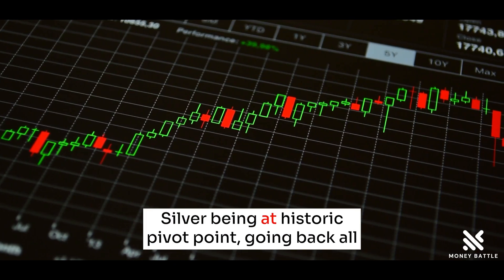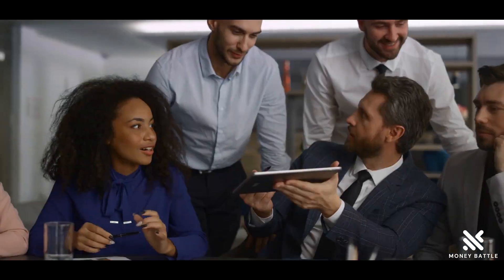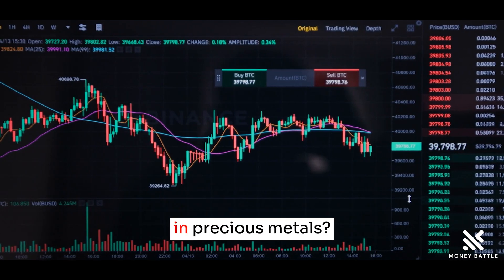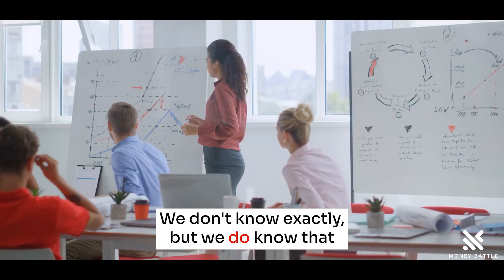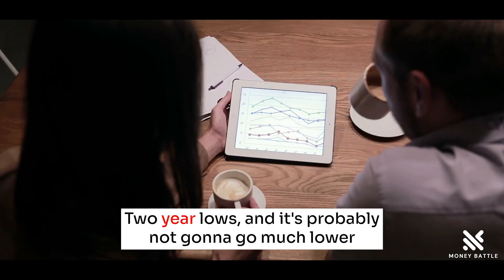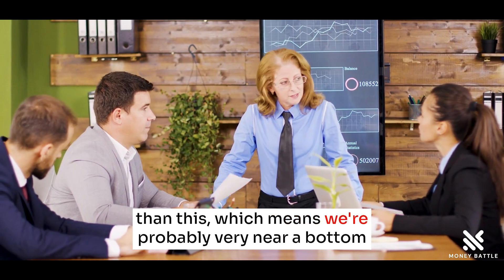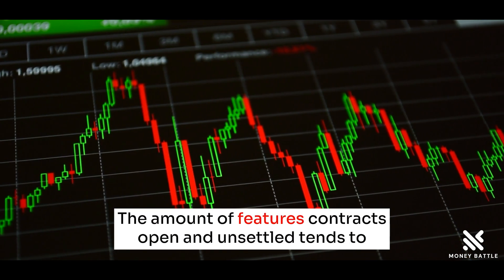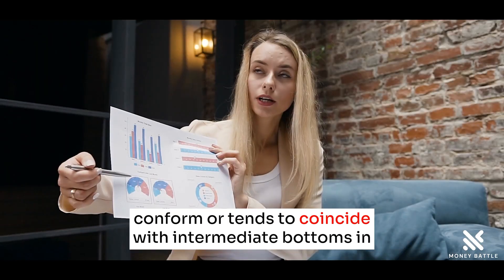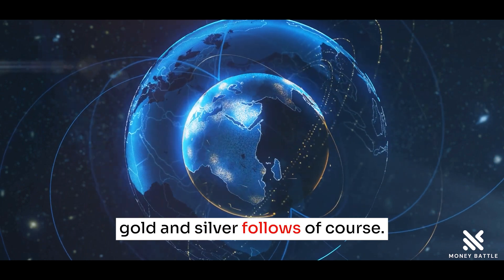Silver is at a historic pivot point going back all the way to 2008 right now. And when is the next intermediate bottom in precious metals? We don't know exactly, but we do know that open interest in gold is at two-year lows, and it's probably not going to go much lower than this, which means we're probably very near a bottom. Lows in open interest — the amount of futures contracts open and unsettled — tends to coincide with intermediate bottoms in gold. And silver follows, of course.